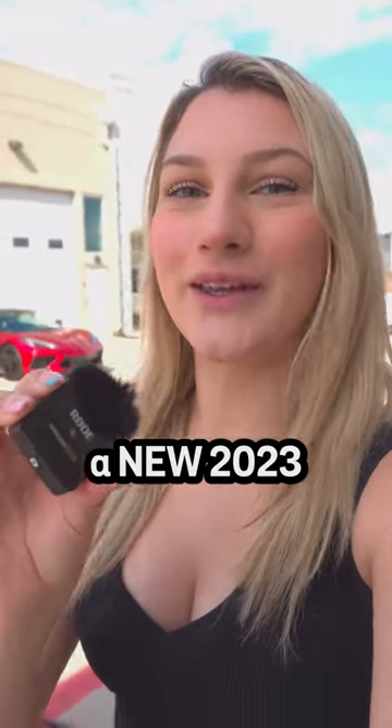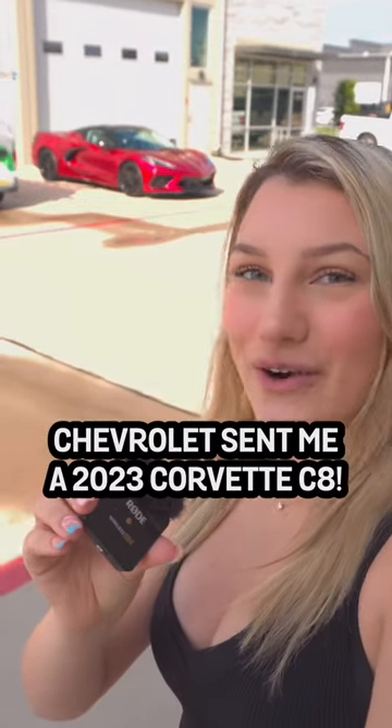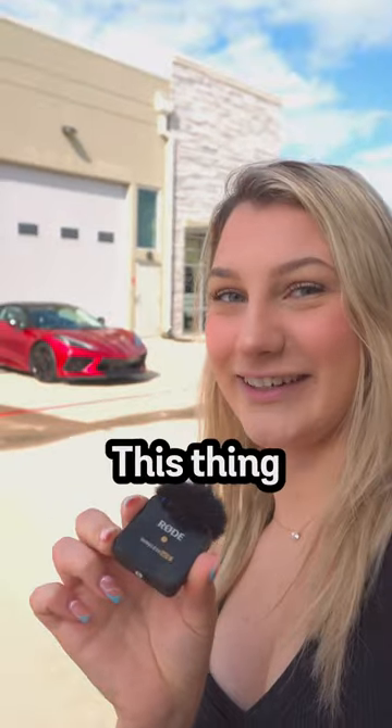Chevrolet decided to send me a new 2023 sports car — introducing the new 2023 Corvette C8 Stingray. And guess what? It also has a Z51 performance package. I'm so excited, this thing looks so nice.